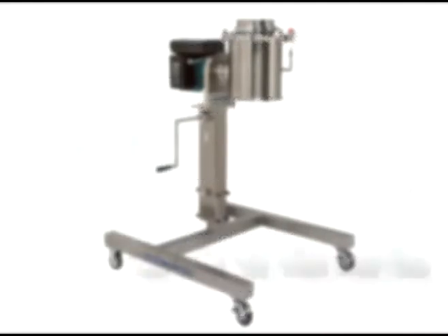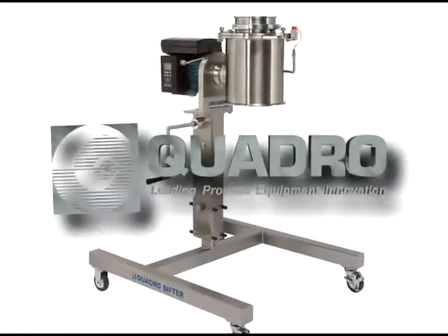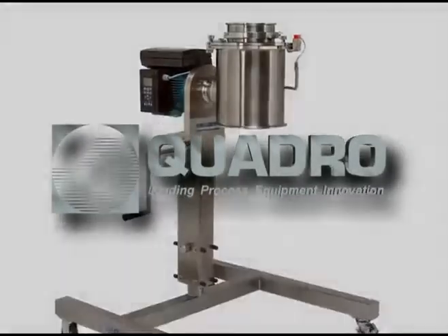This concludes our presentation. Thank you for your interest in Quadro.